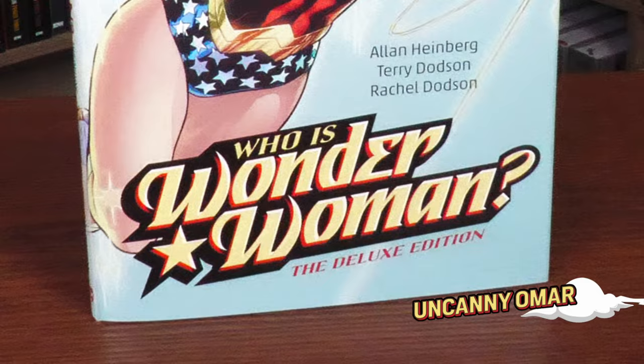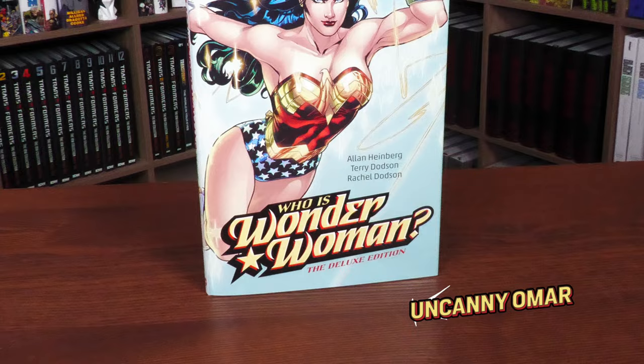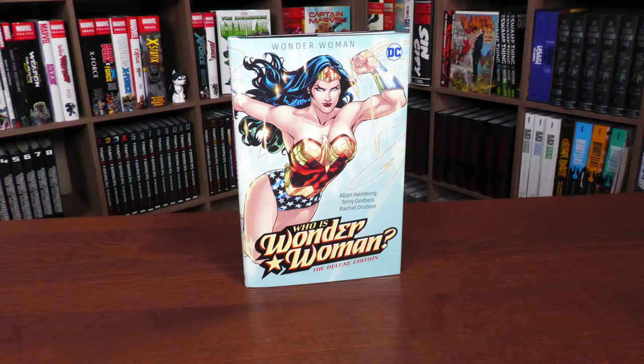Hey, all you mintees! Uncanny Omar here from Near Mint Condition, the home of collected editions. Join me for my quick overview of the Who Is Wonder Woman Deluxe Edition from DC Comics. Let's go ahead and get started.